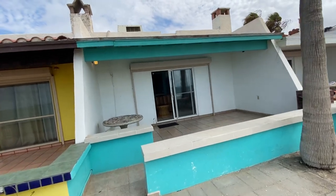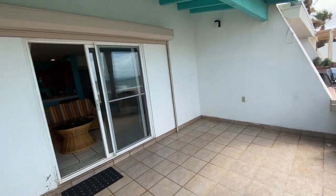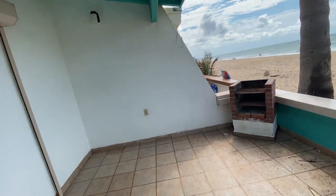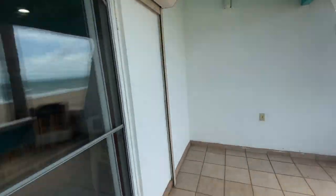It's a perfectly priced unit — a townhome. So let's go inside.